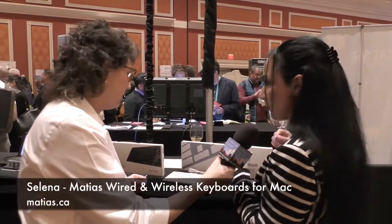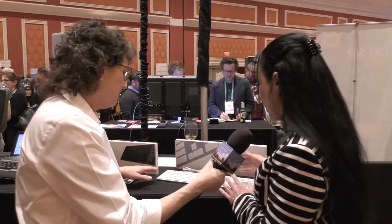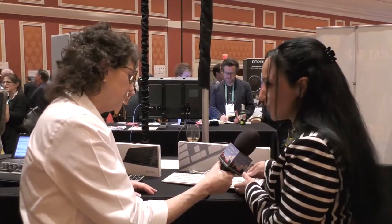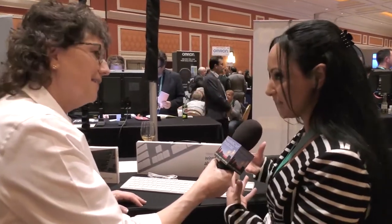We're predominantly known in the Mac space. Several years ago Apple stopped doing a wired version of their aluminum keyboard, and so when they stopped doing that we introduced our version and took over all of that business. We found there were still a huge amount of people — especially businesses, schools, and employers — that wanted a wired version of the keyboard and weren't able to get that, so they come to us for that now.